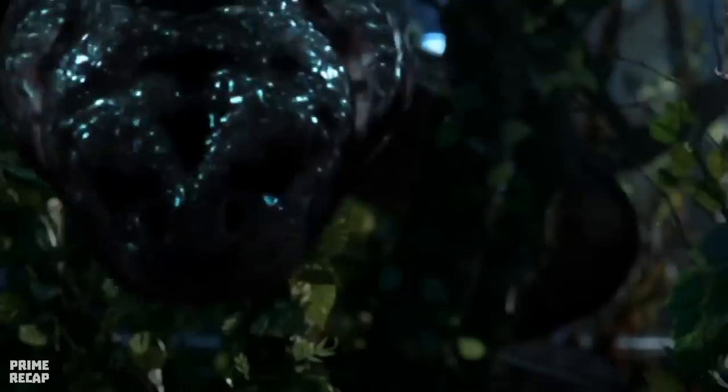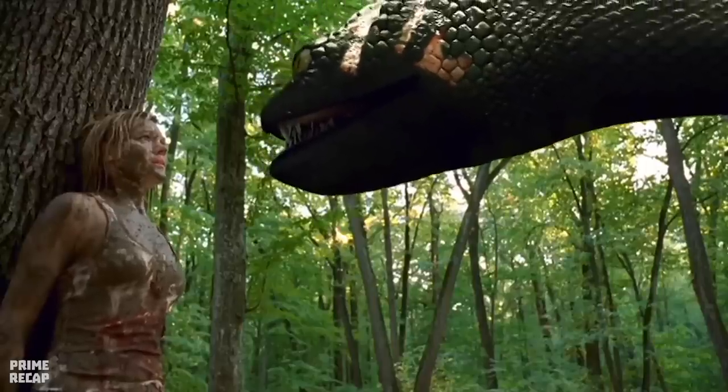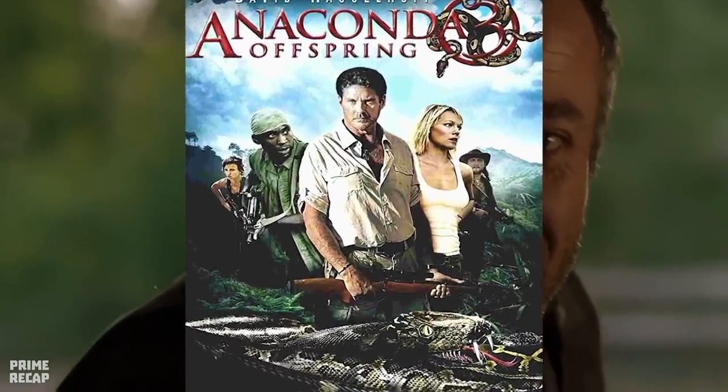Hi, welcome to Prime Recap. A mutant snake manages to escape from a laboratory, leaving a trail of bodies in its path. Now a scientist and her team must neutralize the threat before its eggs hatch. Today we will recap the story of the 2008 movie Anaconda 3: Offspring.